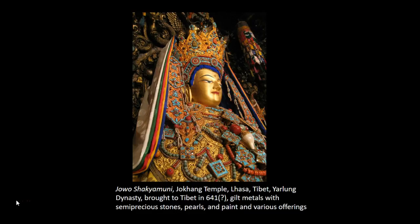The Jowo Shakyamuni, or Jowo Rinpoche — Rinpoche, R-I-N-P-O-C-H-E — which means 'precious one' in the Tibetan language, is a larger-than-life-sized image of the historical Buddha Shakyamuni housed in the Jokhang Temple in Lhasa, Tibet. Today, the Jowo Shakyamuni can be seen seated against a resplendent gold and bejeweled throne. The image itself is made of gilt metal, creating an effect of a golden hue with shocking blue hair. The Jowo Shakyamuni is seated with his legs in the lotus position, or Padmasana.